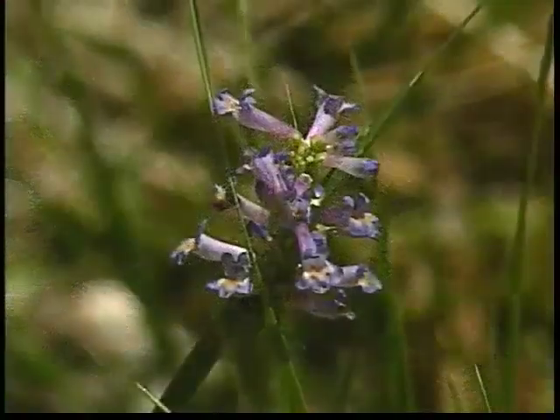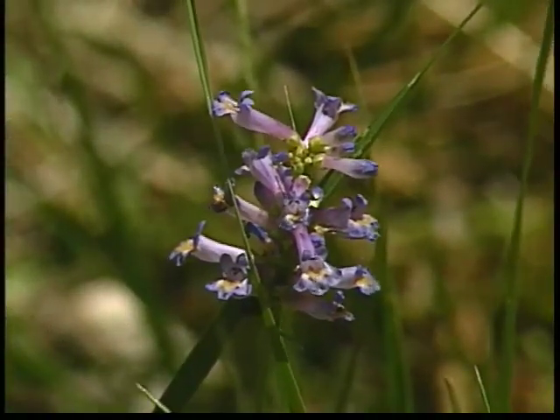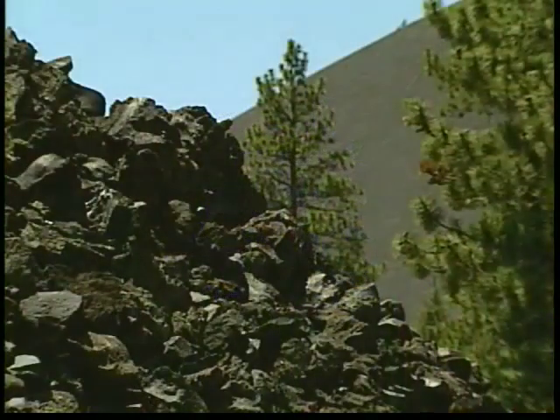Mountain hemlock trees stand in groves, resilient even in the deepest snows of winter. Lassen is a place of renewal, forever rebuilding on a land destroyed by its volcanoes.